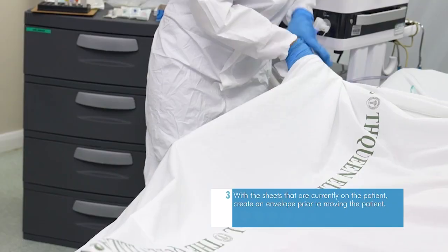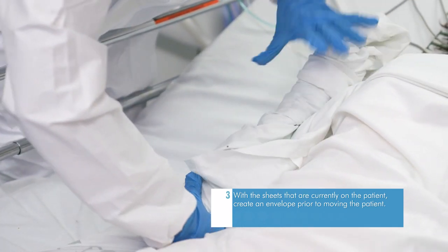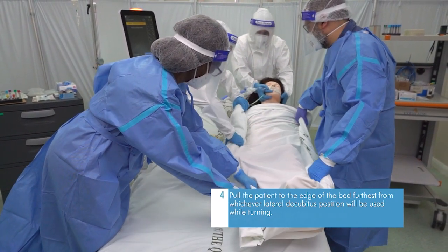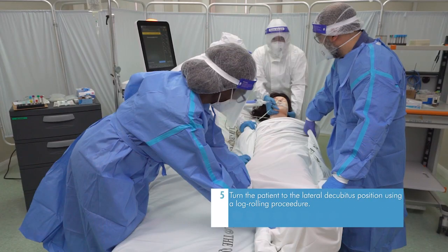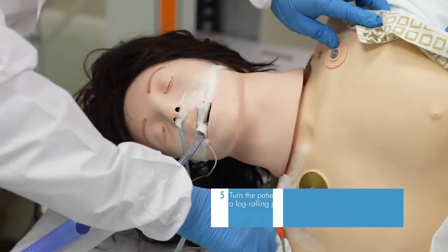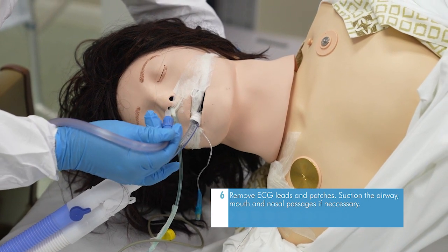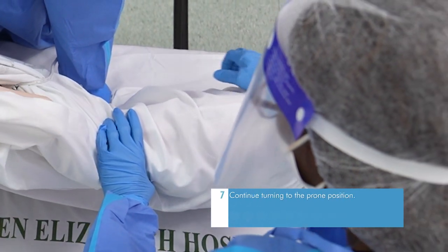With the sheets currently on the patient, create an envelope prior to moving. Pull the patient to the edge of the bed, farthest from whichever lateral decubitus position will be used while turning. Turn the patient to the lateral decubitus position using a log-rolling procedure. Remove ECG leads and patches, then suction the airway, mouth, and nasal passages if necessary.